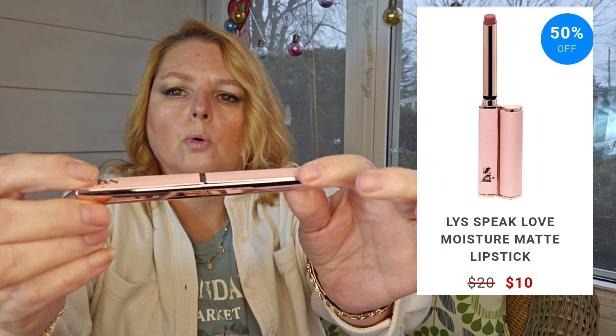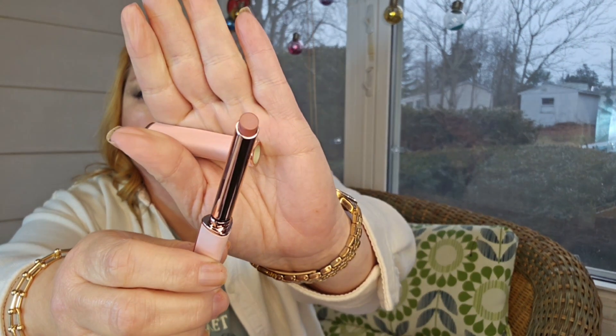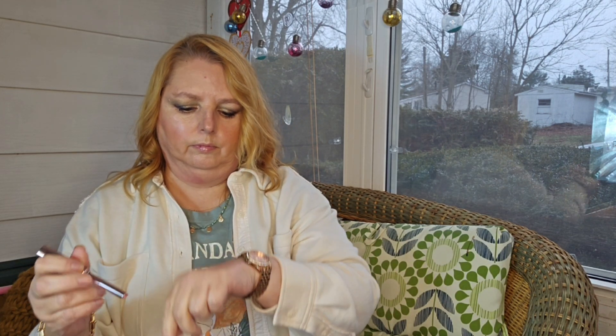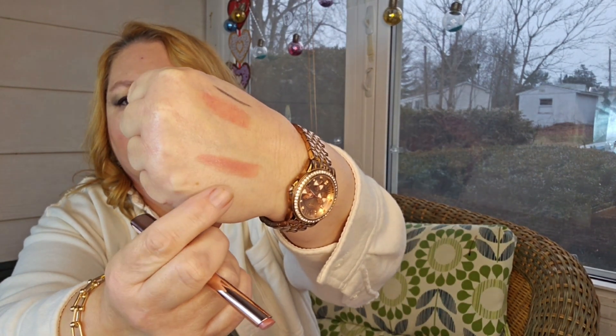This is their Speak Love Moisture Rich Lipstick. Look at how pretty that is — it's got rose gold on the back. So there it is right there. I still have on my Ipsy swatches, but right there.